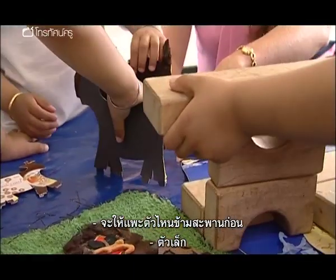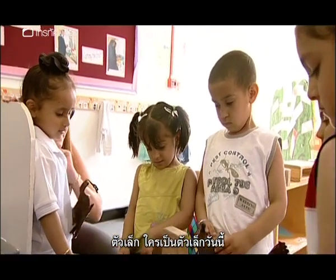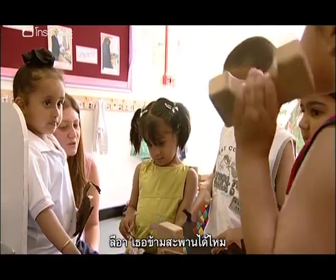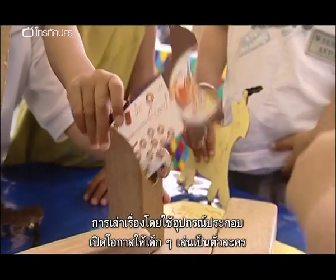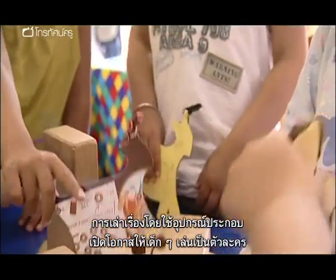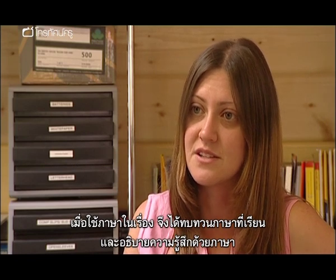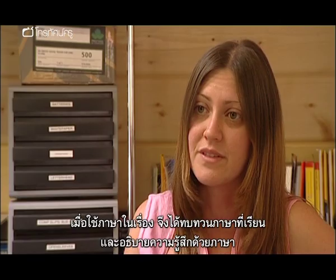Which Billy Goat Gruff crosses the bridge first? The little one. Leah, can you cross the bridge? Through the use of retelling the story and using the props, the children have the chance to become that character and therefore they're using the language that is in the story. So they're recalling the language and they're also using expression with the language.